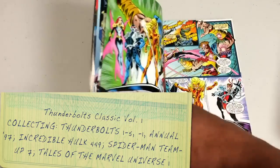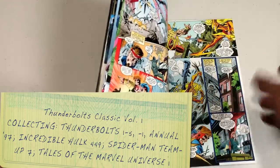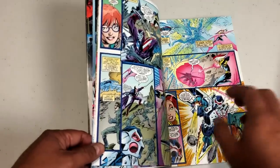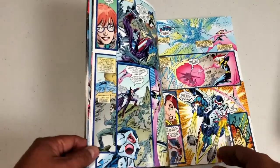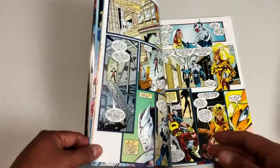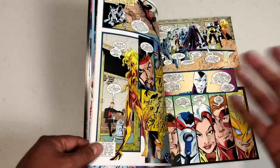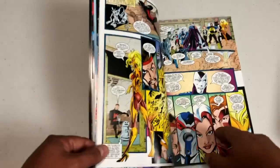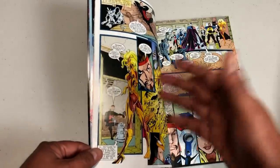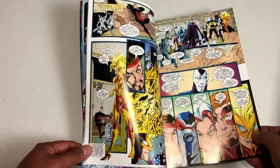This is what kicks off this new era — it's by Kurt Busiek and Mark Bagley. When the Marvel heroes like the Avengers and the Fantastic Four were thrown into what I call the Image Universe, or what everybody else calls the Heroes Reborn Universe, a new set of heroes had to step up and fill their shoes. Marvel promoted these new characters — Citizen V, Mach 5, Techno, Songbird, Atlas, and Meteorite — as a new team of heroes for months.